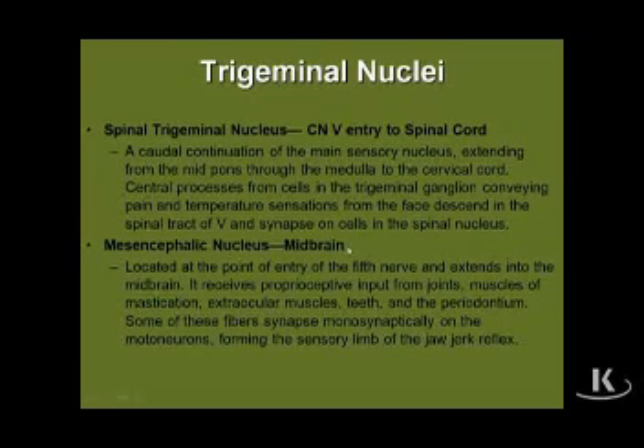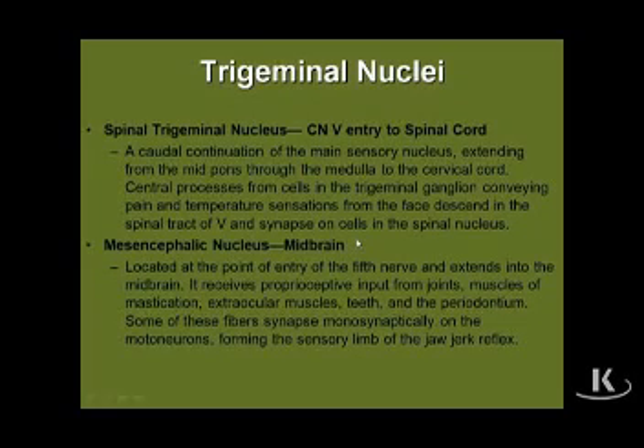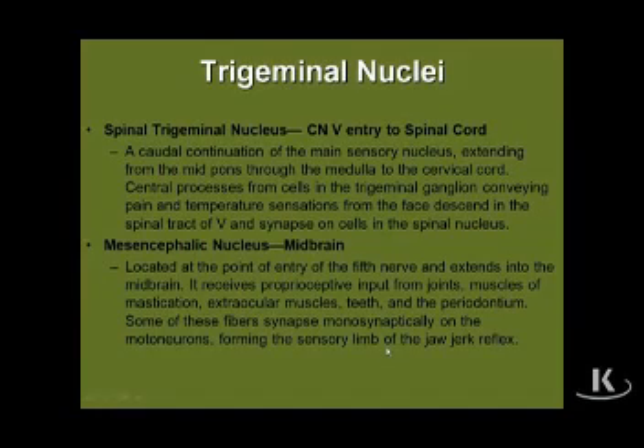Last but not least is the mesencephalic nucleus of five. This nucleus, as the name implies, is only found in the rostral pons and extends up into the midbrain, and its neurons are responding to just proprioceptive input generated mainly from muscle stretch receptors in muscles of mastication. Its major claim to fame is that these proprioceptive neurons participate in a monosynaptic muscle stretch reflex known as the jaw jerk reflex, whereby tapping on the chin of a patient will stretch muscles of mastication, stimulate the proprioceptive neurons, and there will be a reflex contraction of muscles of mastication bilaterally under normal circumstances.